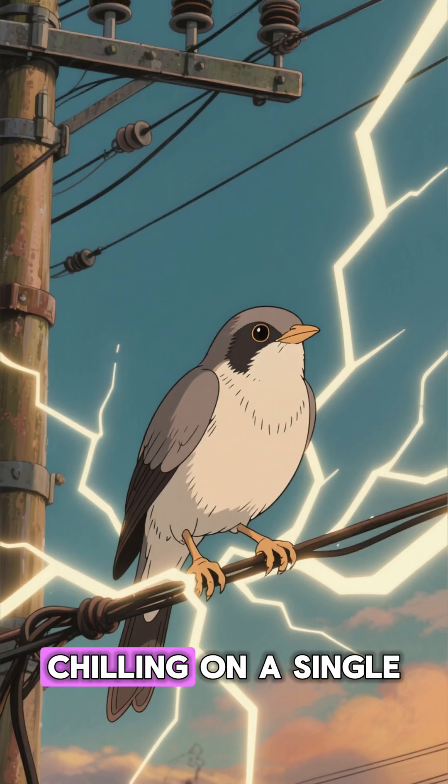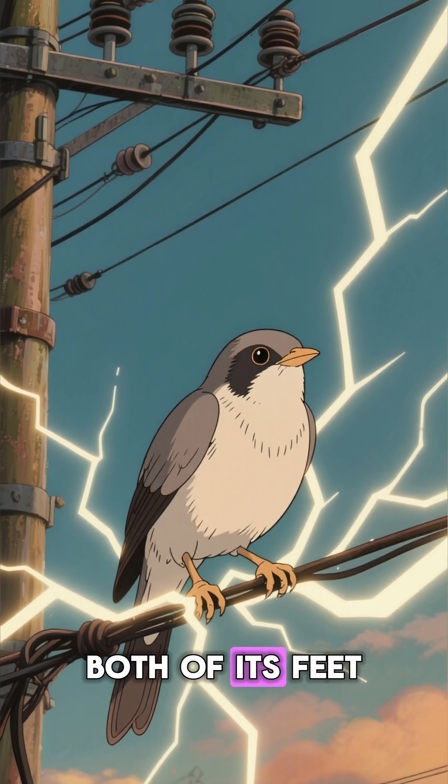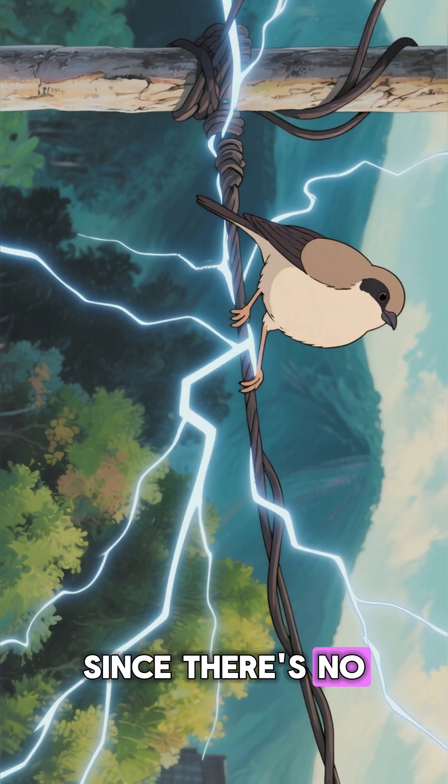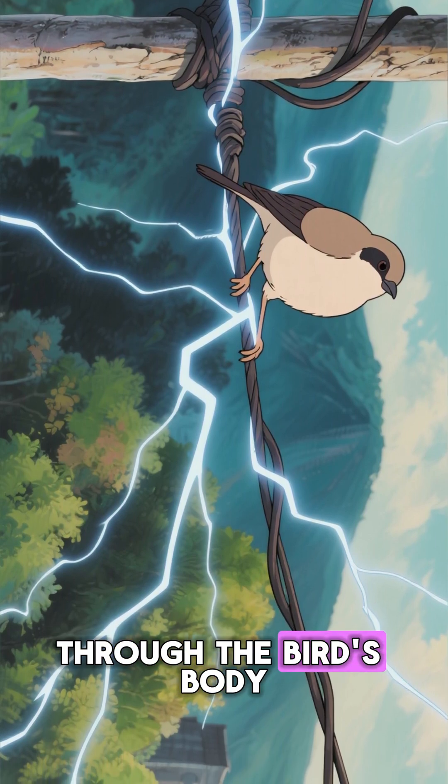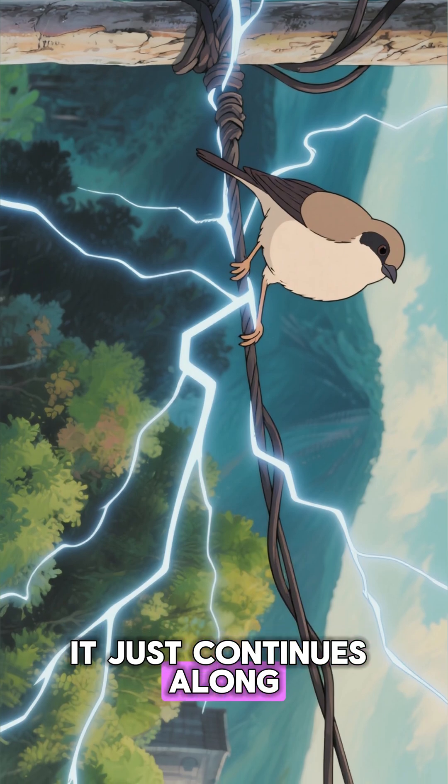When a bird is chilling on a single power line, both of its feet are at the same high voltage. Since there's no difference in potential, the electricity has no reason to flow through the bird's body. It just continues along the wire.